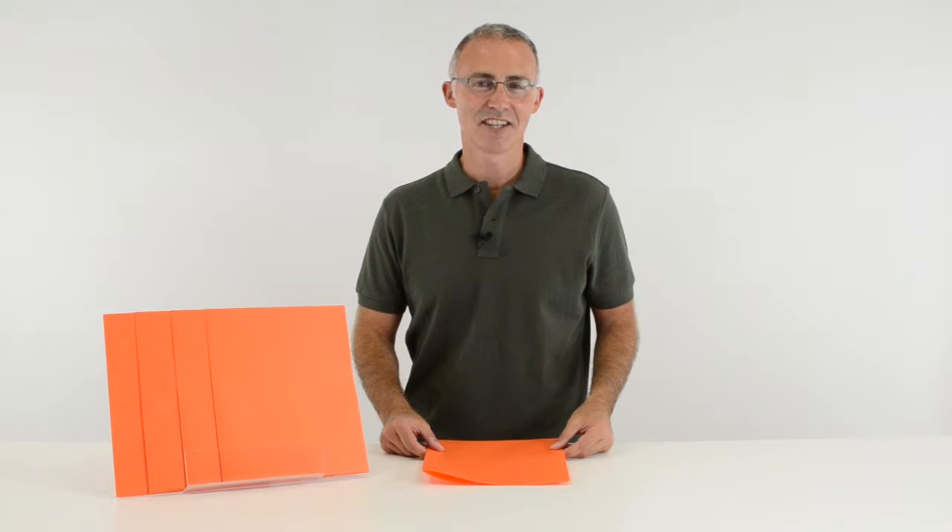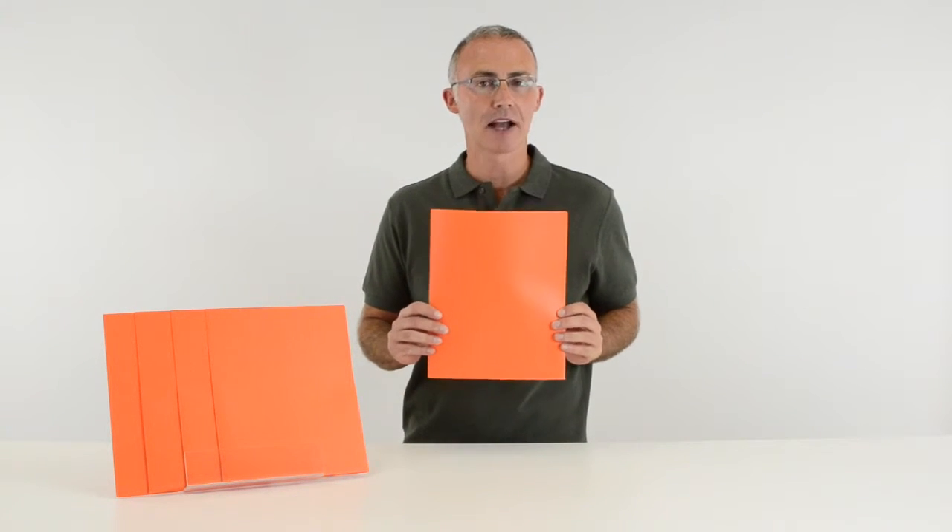Hi, I'm John with SeaLine, and today we're going to talk about our orange two-pocket poly portfolios.